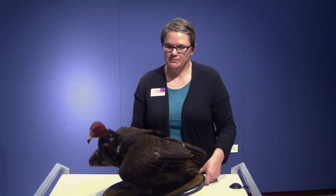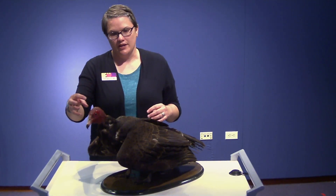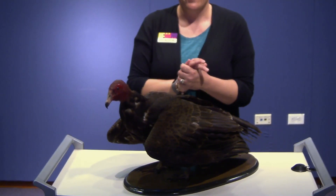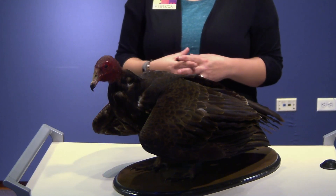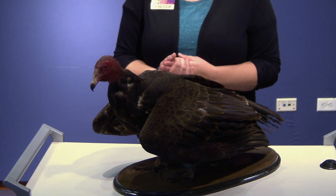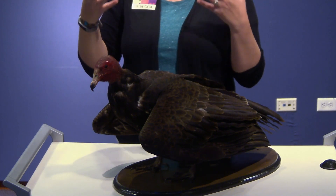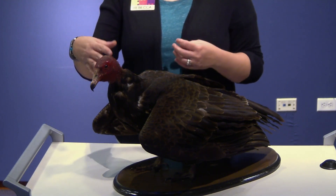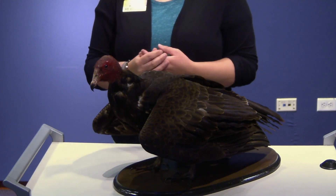Our next animal is another bird, and this one I bet people aren't as familiar with up close — this is a turkey vulture. One of the ways you can identify them is they have beautiful brown feathers, but they also have heads that don't really have feathers on them — they're naked. The reason for that is this bird is a scavenger: it eats rotting flesh, things that are already dead. It helps clean up the environment.